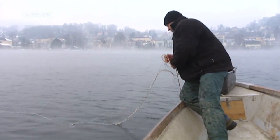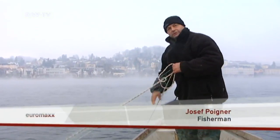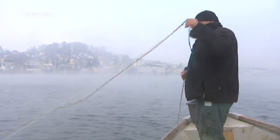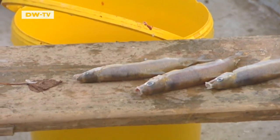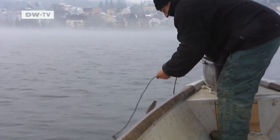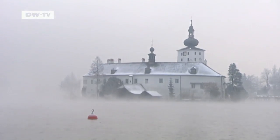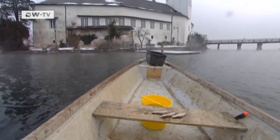The Traunsee is a very clean lake, which makes the quality of the fish very good. The special thing about our fish stocks is that we have a fish called the Riedling, which only lives in the Traunsee. The Riedling is a member of the same family as salmon and trout and tends to swim at great depths. It only grows to be about 20 centimeters in length and has a very strong flavor.